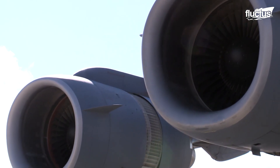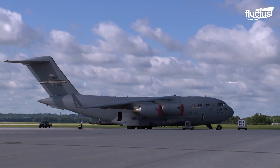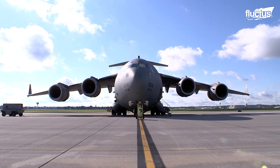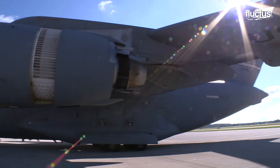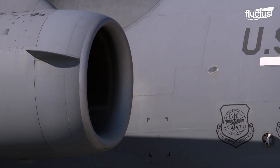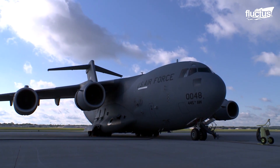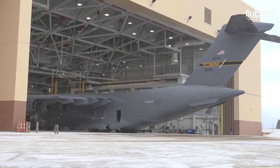Hello everyone and welcome back to the Fluctus Channel. Protecting expensive multi-million dollar aircraft is a full-time job for the U.S. military. In order to preserve crucial components and reduce wear and tear, it's important that the amount of time aircraft are exposed to the elements be reduced as much as possible. This is the concept behind the airplane hangar, a term referring to any building or structure designed to hold an aircraft.